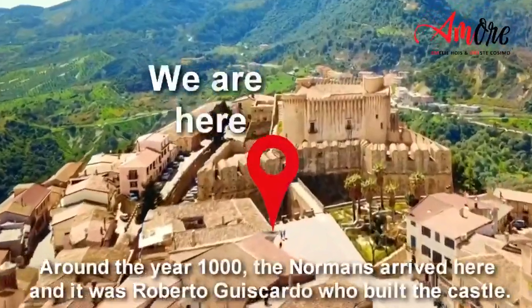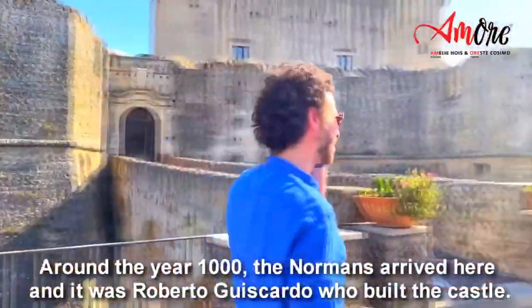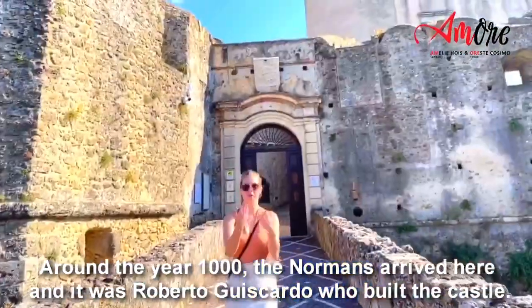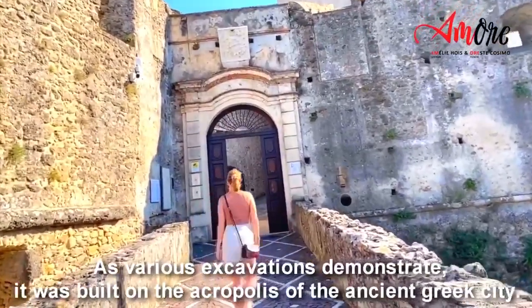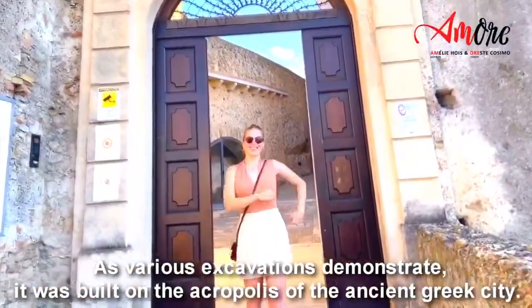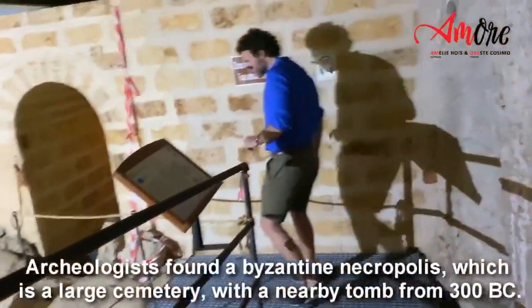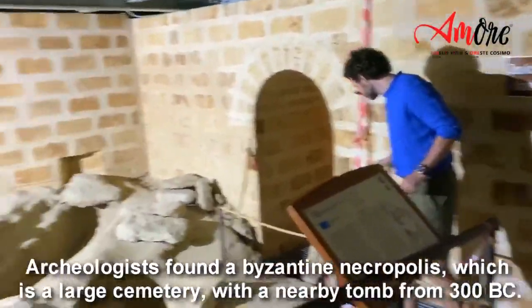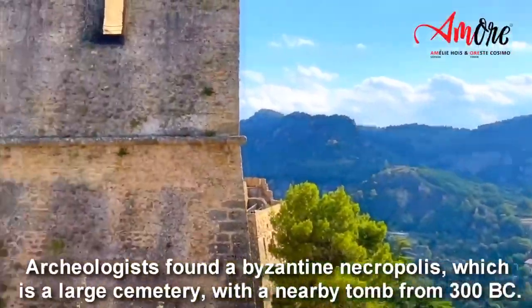Around the year 1000 the Normans arrived here, and it was Roberto Guiscardo who built the castle. As many archaeological excavations demonstrate, it was built on the Acropolis of the ancient Greek city. Archaeologists found a Byzantine necropolis — which is a large cemetery — with a nearby tomb from 300 BC.